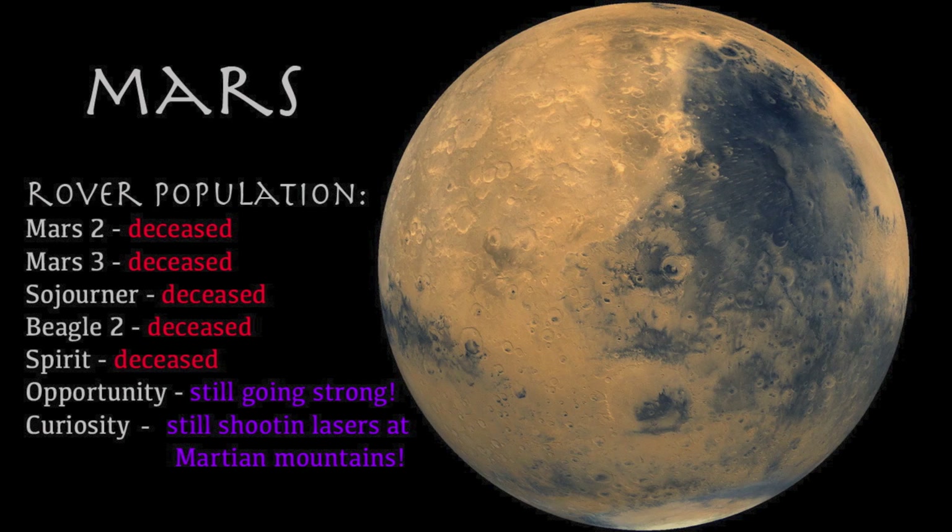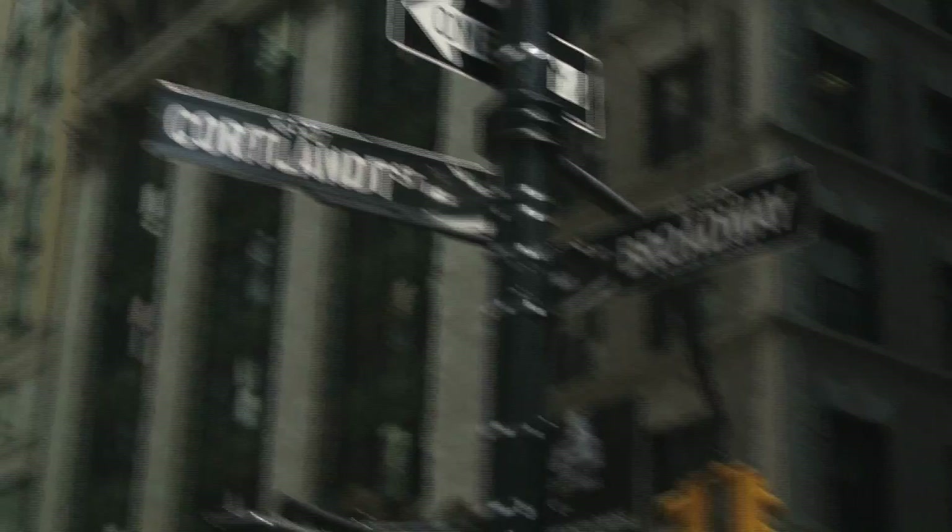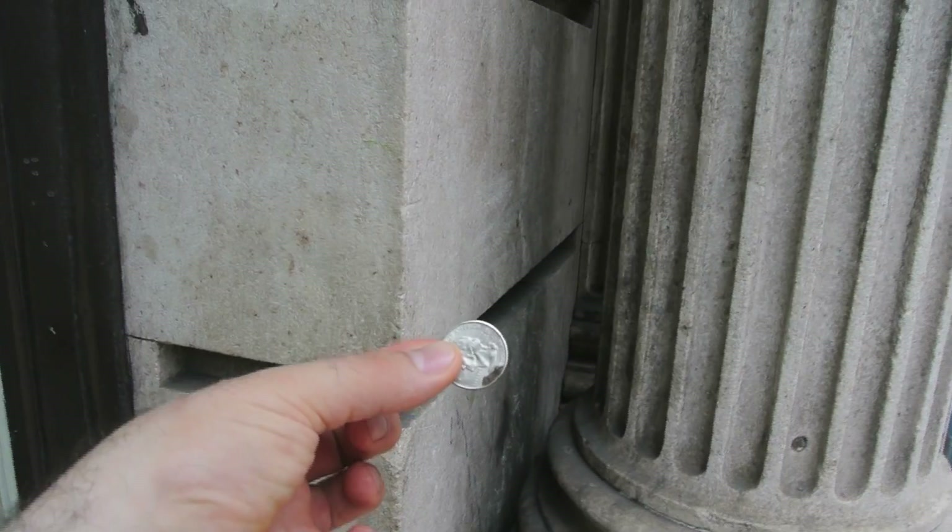Our next planet is Mars, which would be located several blocks north of Wall Street at the corner of Cortland and Broadway. Mars is significantly smaller than Earth, and to this scale, Mars would only be the size of a quarter.